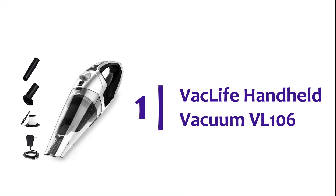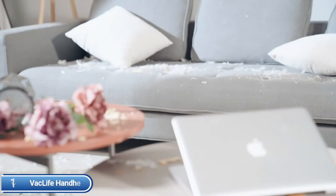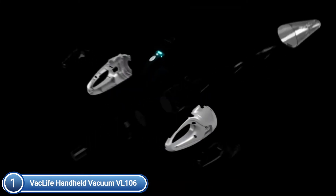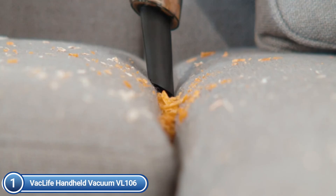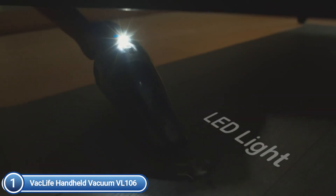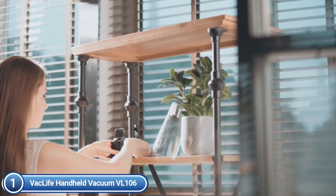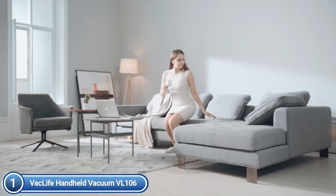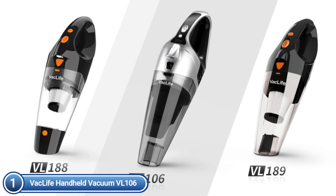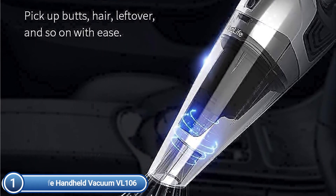The top pick on our list is the VacLife Handheld Vacuum VL106. The cordless hand vacuum has an extremely strong motor that produces powerful suction, great for everyday cleaning of dust and hair, and works well for both home and car use. This high-power cordless car vacuum comes with two different nozzles to meet all your car's cleaning requirements. It is lightweight with the ability to access difficult-to-reach places like sofa gaps and vehicle interiors, and a bright LED light ensures cleaning is effective in both dark and light conditions. It comes outfitted with HEPA filters and washable, durable wraps. The detachable dust cup makes garbage disposal quick and easy.